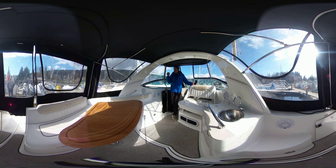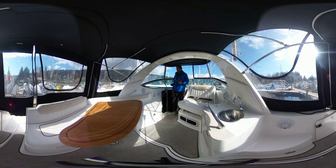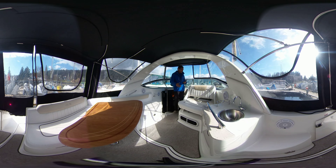Today I'm going to be showing you a beautiful 2010 Sea Ray Sundancer 260. I must say this boat is in really good shape. The canvas is in excellent shape, and as you can see, all the glass is in really good shape as well.